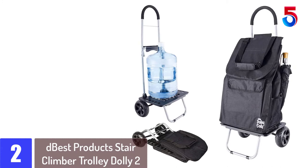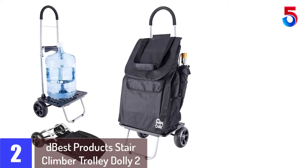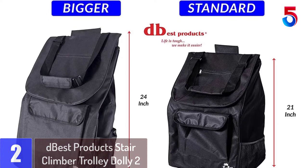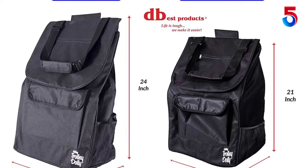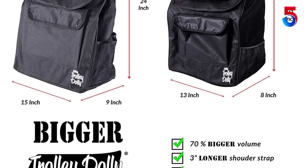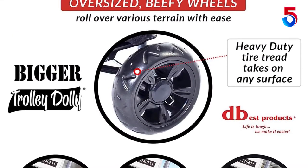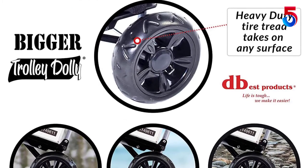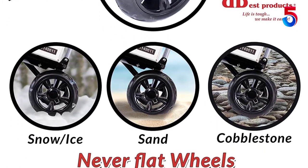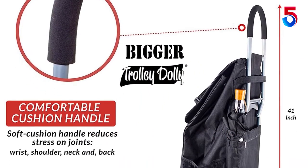At number 2: Dbest Products Stair Climber Trolley Dolly 2. This trolley dolly improves upon its predecessor in many ways. First, is the bigger bag, which can fit more items than before. It is also of better quality carbon steel, making it very durable. Plus, the bag is also detachable when needed, to carry stuff like big water canisters. One significant improvement is to the wheels — the new and bigger beefy wheels can course through any terrain, move on sand, and go up the stairs. The new wheels have no problem treading through broken roads and sidewalks. It is also used as a shopping cart, a travel bag, a grocery cart, and is 60% bigger than other similar carts.